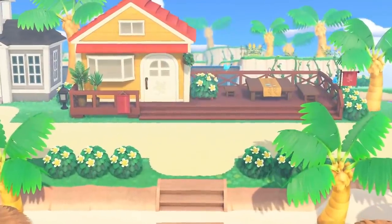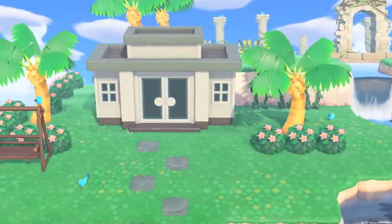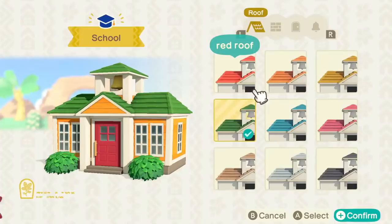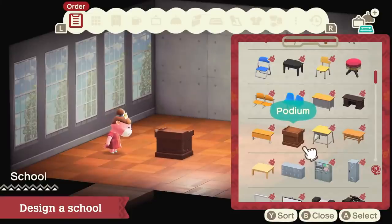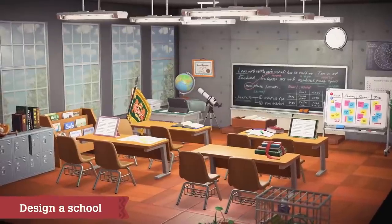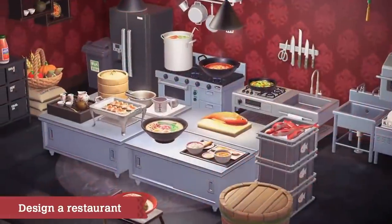The island on which Lottie's Paradise Planning Office is located has a lot of vacant buildings. You can help Lottie design these as well to make the island even more robust. Take schools, for example — design one by drawing inspiration from your own memories, or craft the school of your dreams instead. Other facilities, such as a restaurant, can also be developed.